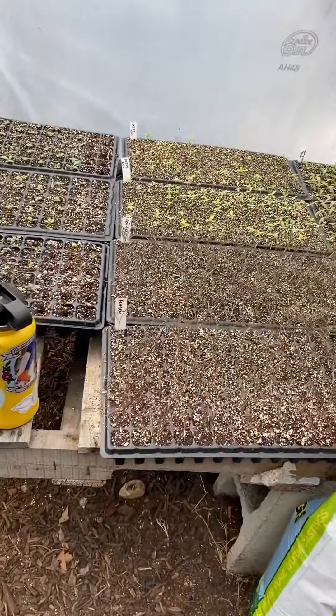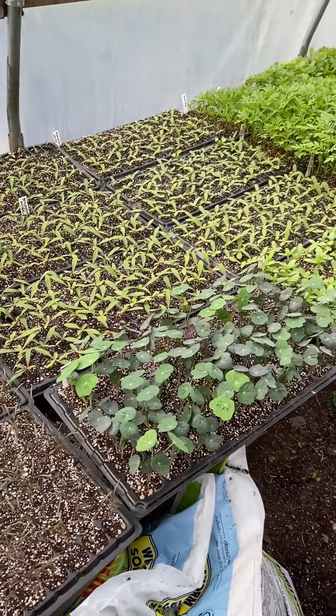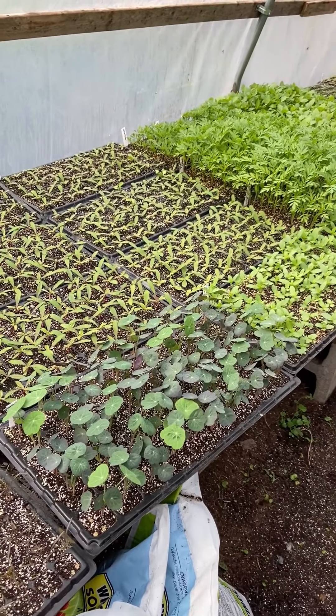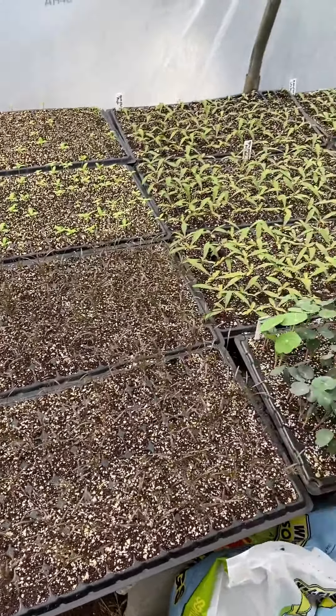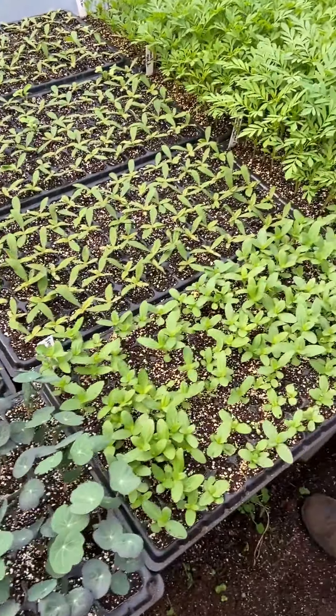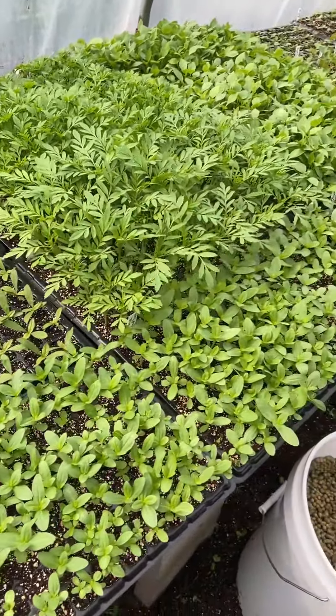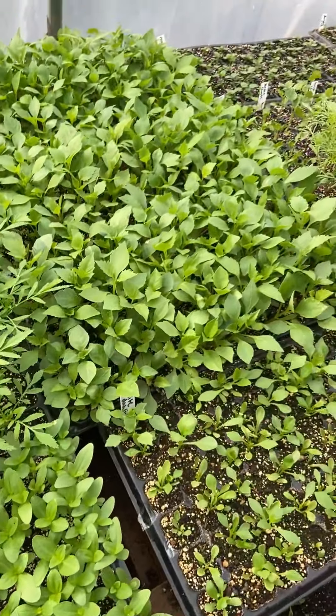Everything in here is either edible or used for dried cuts. So there's bronze fennel, nasturtium, gomphrena — it looks so good — zinnias, marigolds, big giant marigolds. Those look amazing. And these are dahlias we're doing from seed this year.